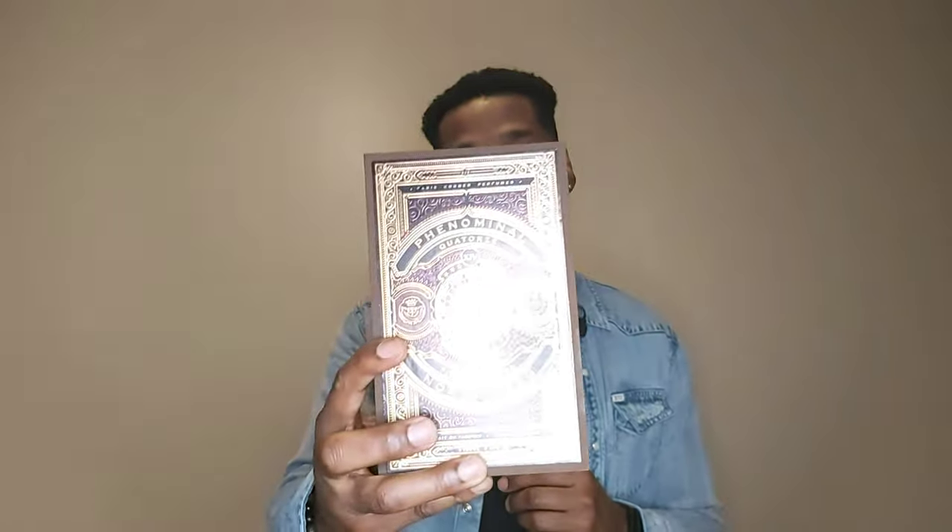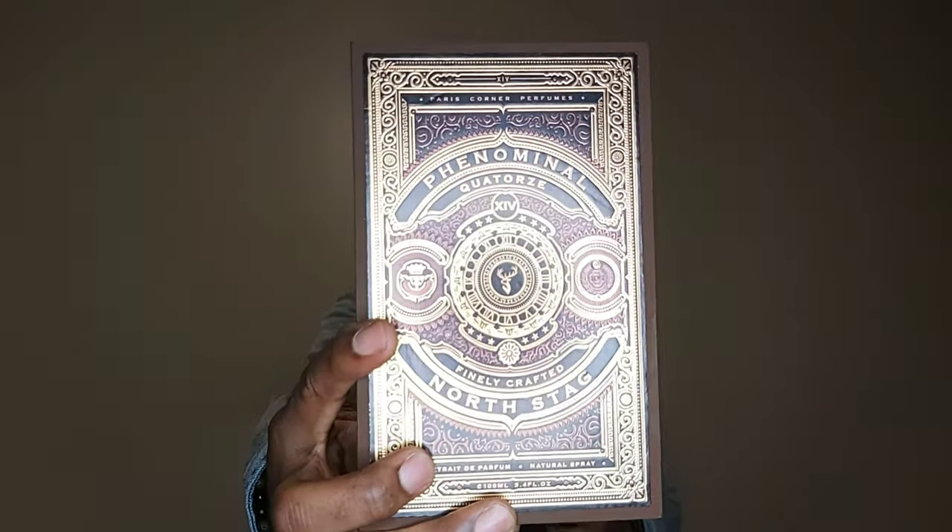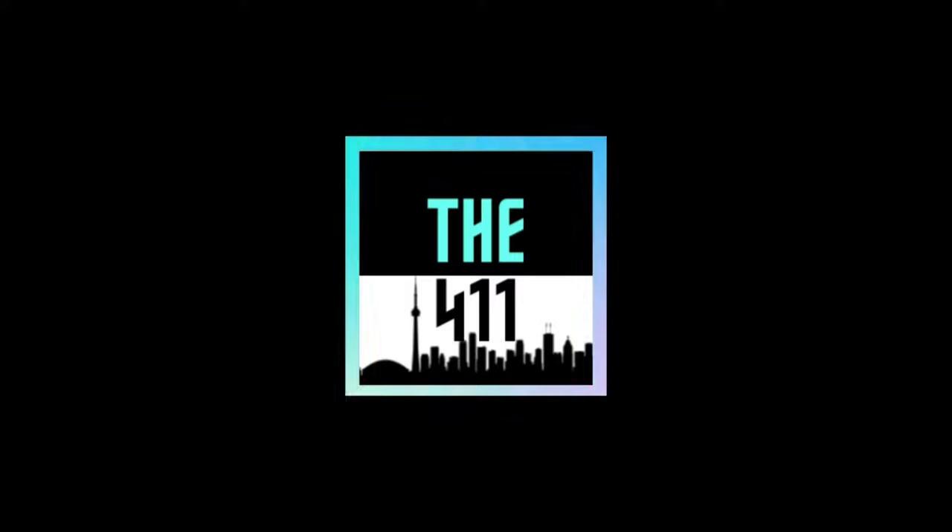Today I got a fresh drop for you guys - this one's gonna be from Paris Corner, it's Phenomenal Corteurs, part of their North Stagg collection. What is going on guys, welcome back to the channel, this is the 411 and my name is Dwayne.